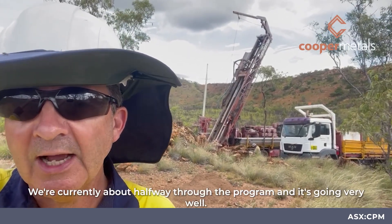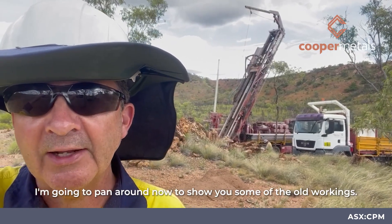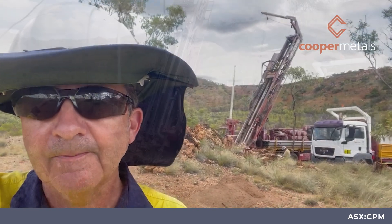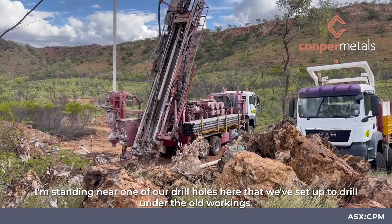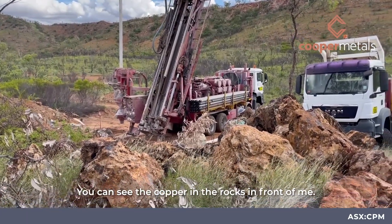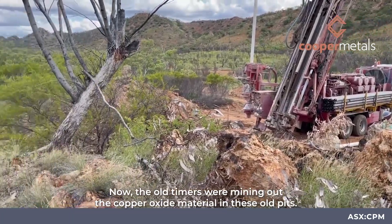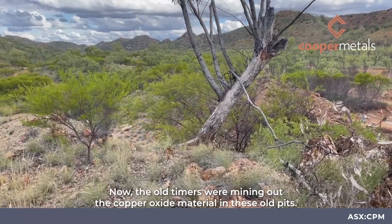We're currently about halfway through the program and it's going very well. I'm going to pan around now to show you some of the old workings. I'm standing near one of our drill holes here that we've set up to drill under the old workings. You can see the copper in the rocks in front of me.